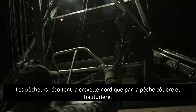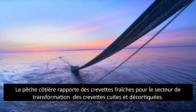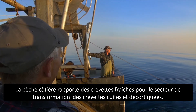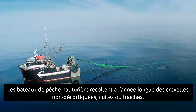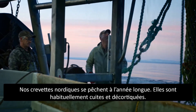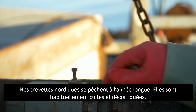Fishermen harvest cold water shrimp both inshore and offshore. The inshore fishery lands fresh shrimp for the cooked and peeled processing sector. Offshore vessels harvest year-round, producing shell-on, cooked and raw shrimp. Our cold water shrimp are available year-round, and most commonly they are cooked and peeled.